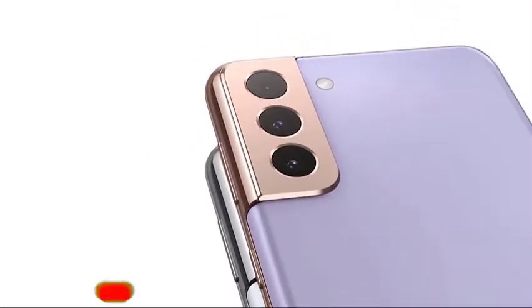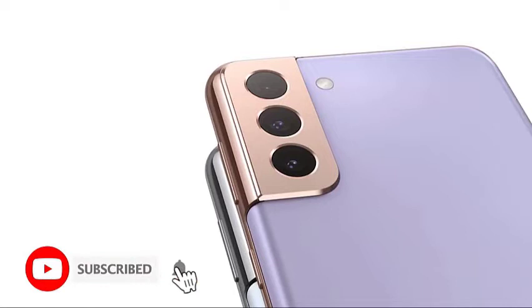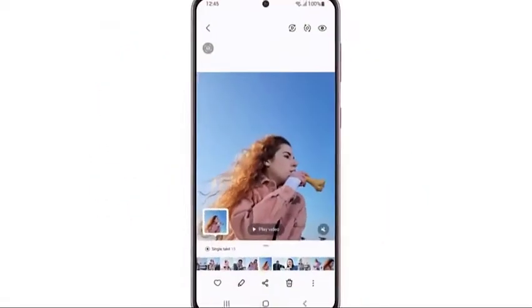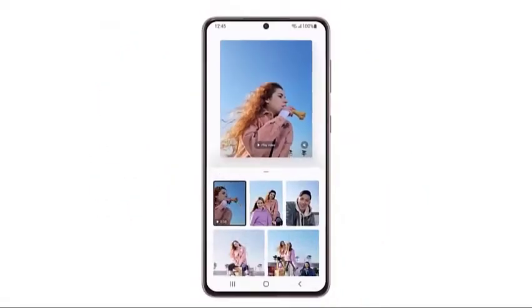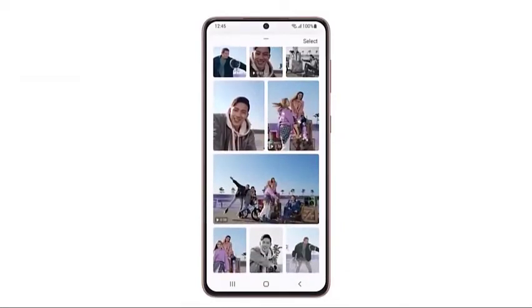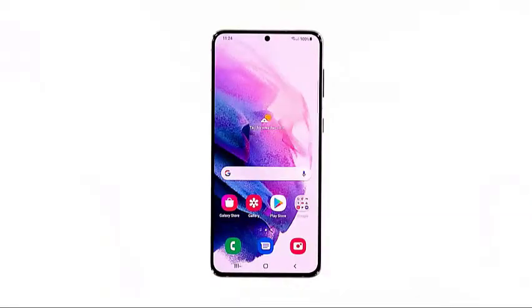In this video, we will show you what to do if your Galaxy S21 is running so slow. Performance-related problems can be very annoying as they affect the overall performance of your device. But most of the time, they're just pretty easy to fix. In fact, you may only need to do a couple of procedures to make your device run smoothly again. If you have this problem, then here's what you should do.